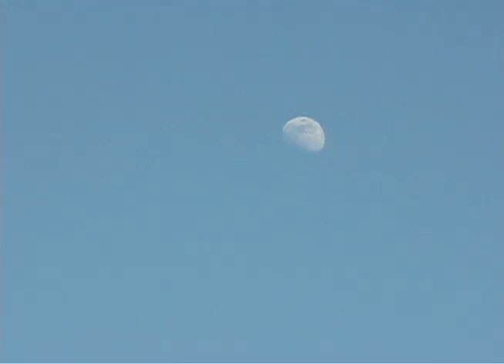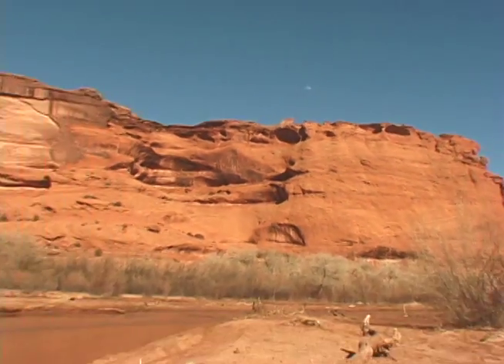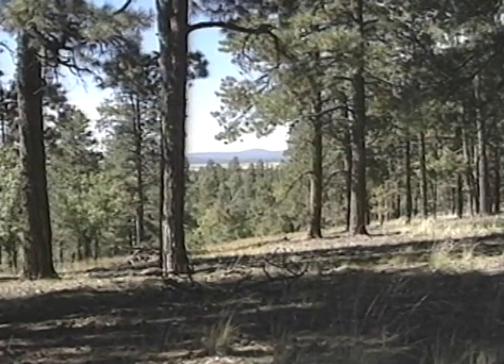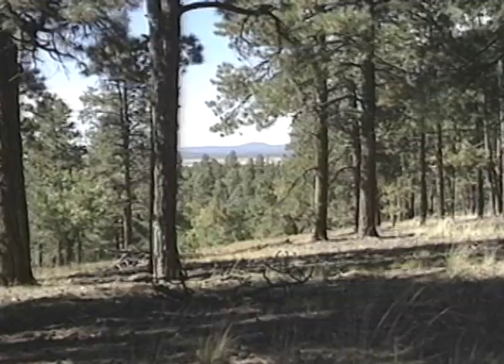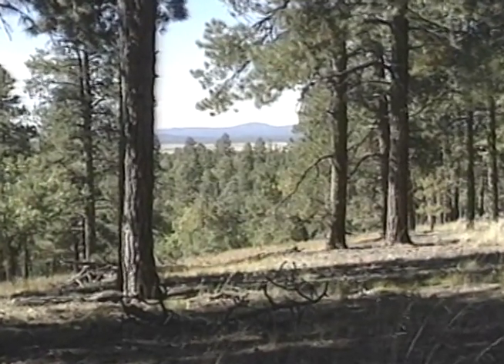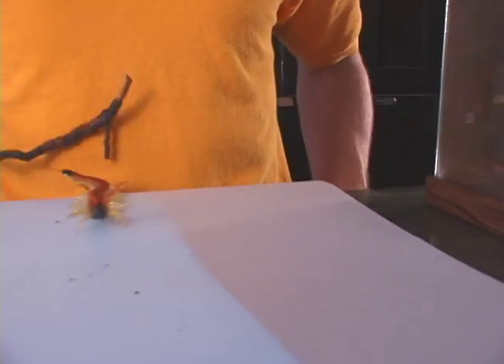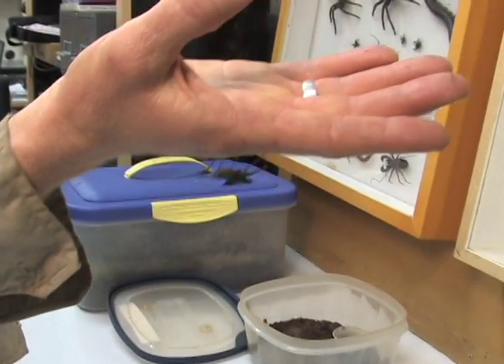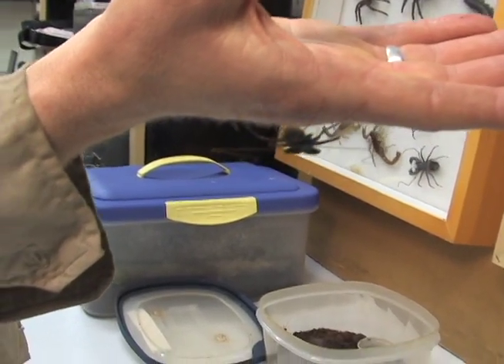Cave environments can be harsh, unique areas and mostly unexplored in this region. Wynn estimates there could be as many as 3,000 caves in northern Arizona, and they've studied just 30. We've already discovered 10 new species as well as two new genera of cave-dwelling insects from just 30 caves. So that tells us what we have left to discover — we have a lot of work to do, and I think we're going to find a lot more new species, potentially new genera.